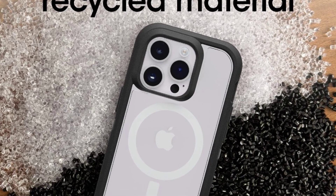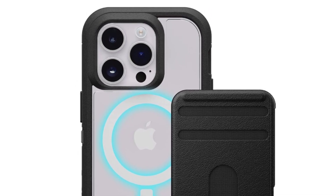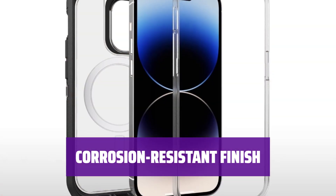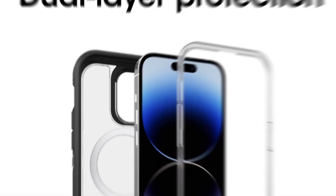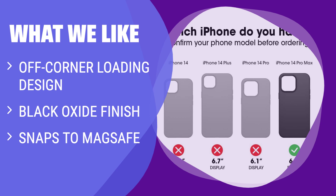Number 1. Say goodbye to rounded fasteners with this innovative case's off-corner loading design. It ensures a secure grip without damaging the edges. Keep your tools looking sleek and new with the black oxide finish. It's designed to resist corrosion and last longer. What we like: For those who prioritize rugged durability and easy access to MagSafe charging, the Otterbox Defender Series XT case is the perfect choice. With an off-corner loading design and black oxide finish, this case offers top-notch protection and functionality for iPhone 14 Pro Max users.